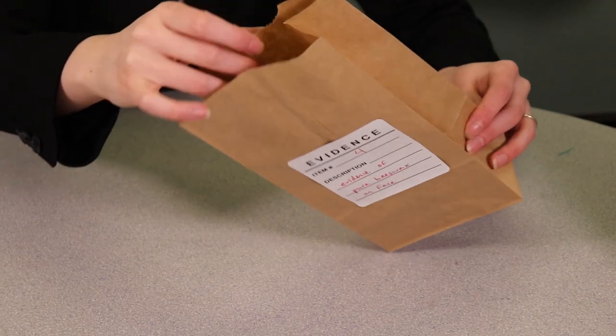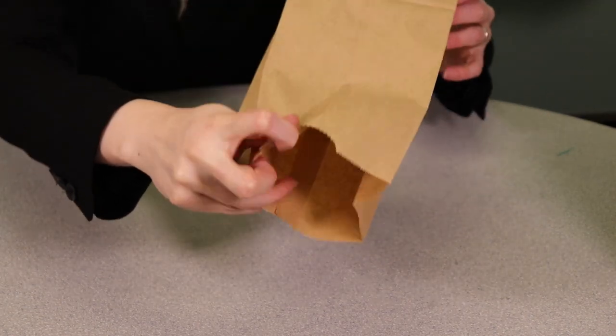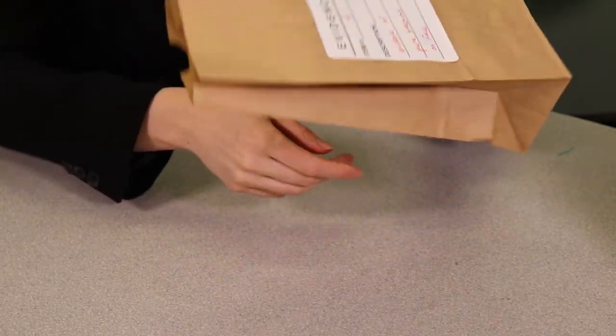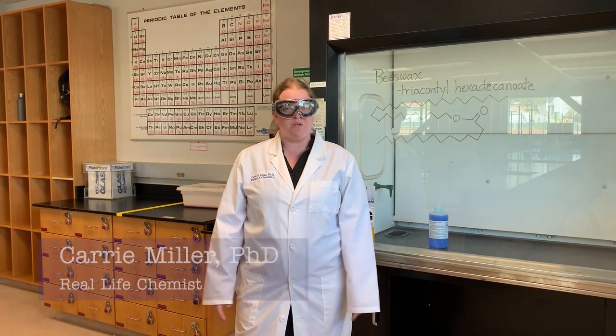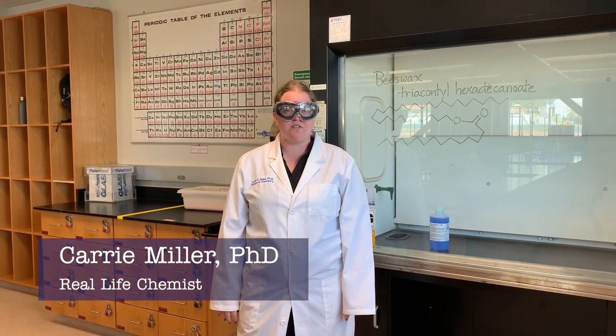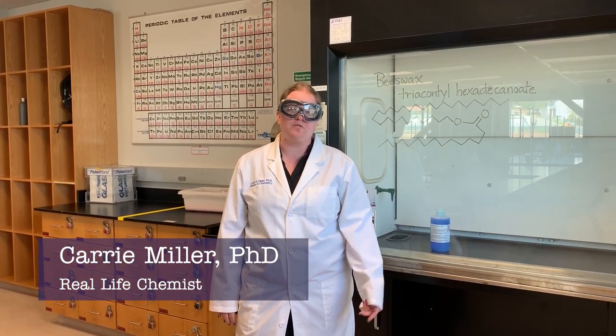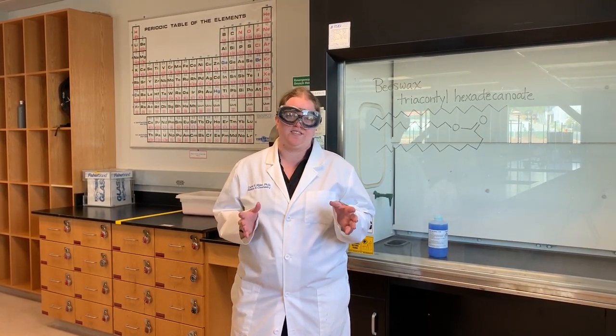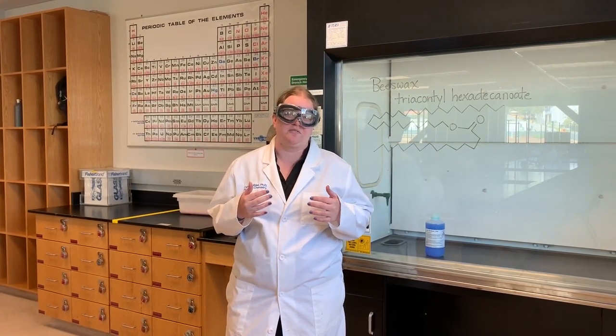Evidence number four: there is a complete lack of evidence for the practice of spreading pure beeswax on one's face. No primary source refers to it. For insight into why, let's turn to our forensics lab. What can you tell us about pure beeswax? Well, the melting point of beeswax is about 63 degrees Celsius or 145 degrees Fahrenheit. That means it would give you a third-degree burn in about five seconds of having liquid beeswax on your face.